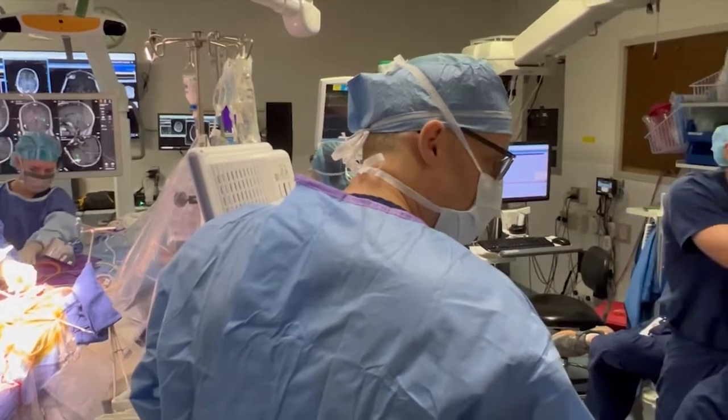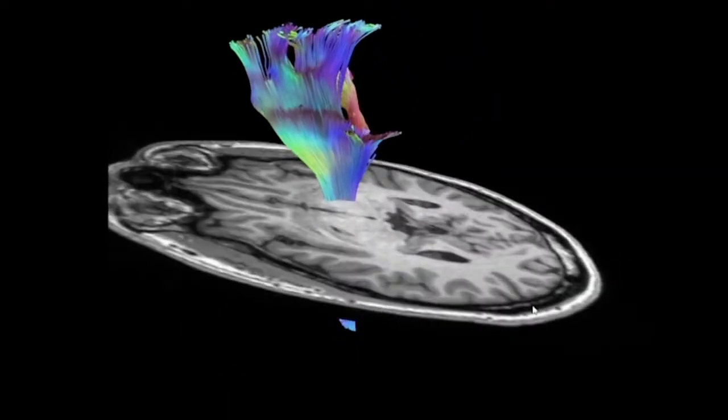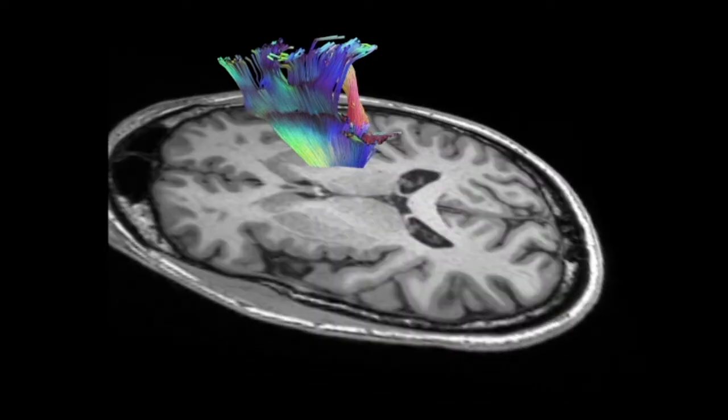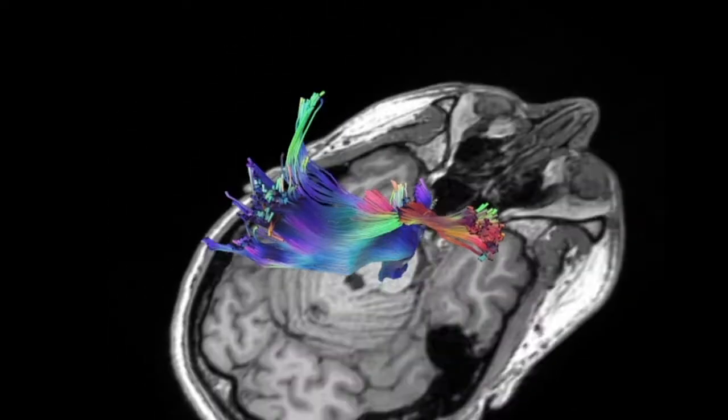Preoperative planning really entails sitting down with the patients and their families and discussing options, such as advanced preoperative imaging and personalized neuropsychological testing.